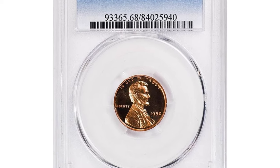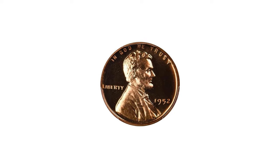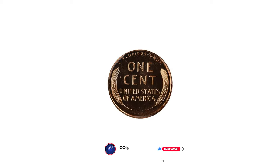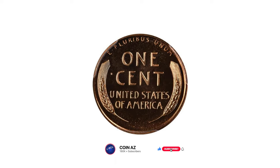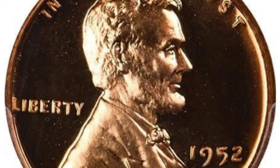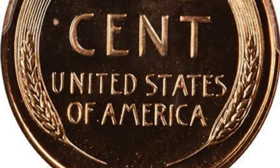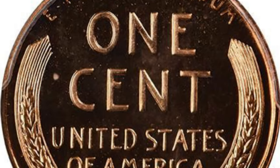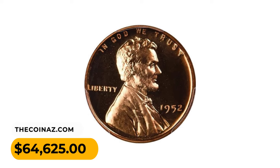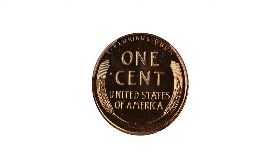This proof Lincoln cent made someone over six thousand dollars at Legend Rare Coin Auctions. It's a 1952 wheat penny in PR68 Red condition with Deep Cameo designation — the single finest red deep cameo proof, fully struck, with deeply contrasted devices and glistening mirrored fields. It displays essentially flawless surfaces. This superb gem ended up selling for $64,625 at Legend Rare Coin Auctions.